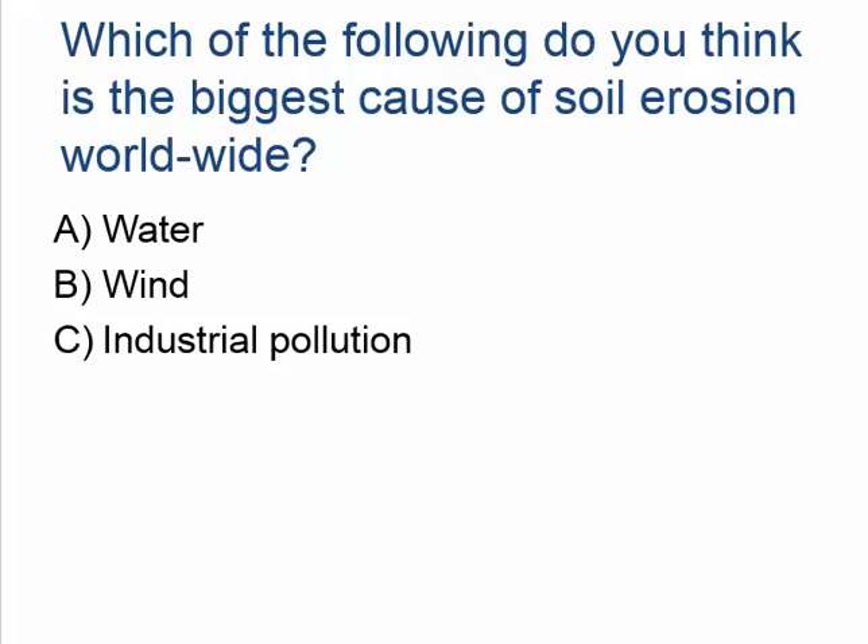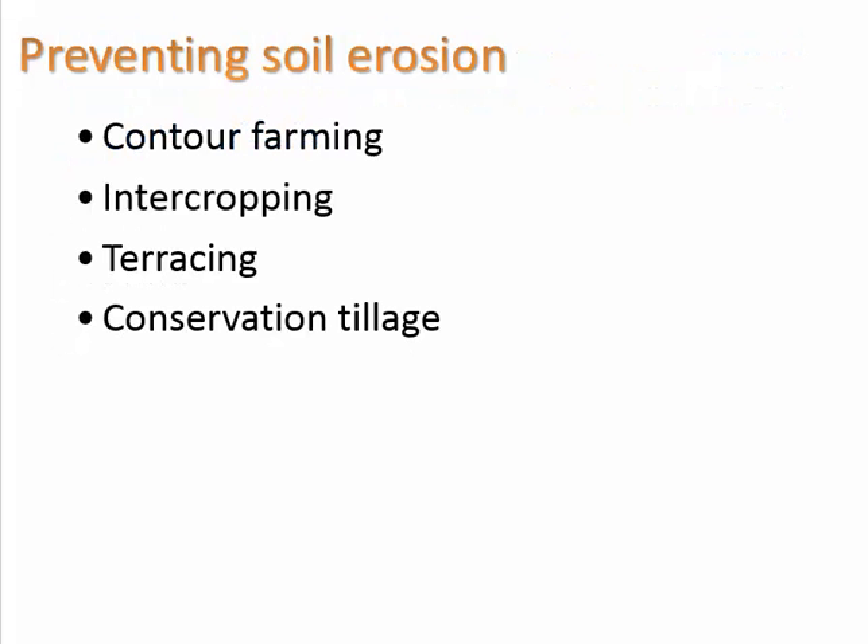Which of the following do you think is the biggest cause of soil erosion worldwide? A: water, B: wind, C: industrial pollution. The answer is A, water. But there are some ways that we can help reduce that — contour farming, intercropping, terracing, and conservation tillage.